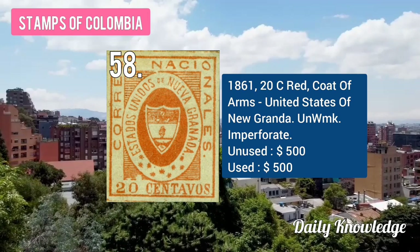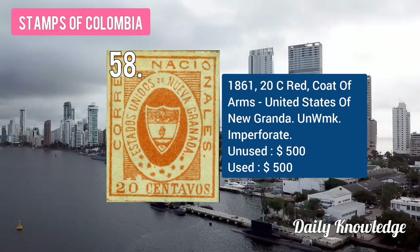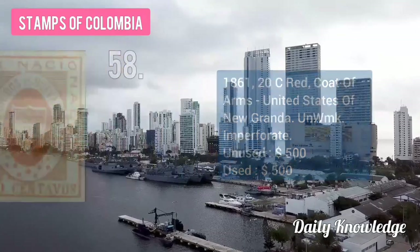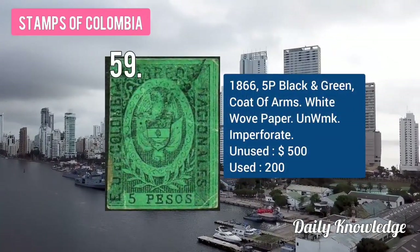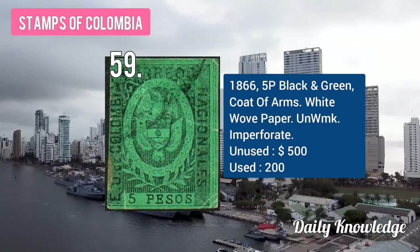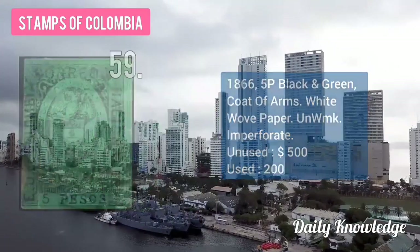The 1861 20C red coat of arms, United States of New Granada, unwatermarked and imperforate. The 1866 5B black and green, coat of arms, white wove paper, unwatermarked and imperforate.